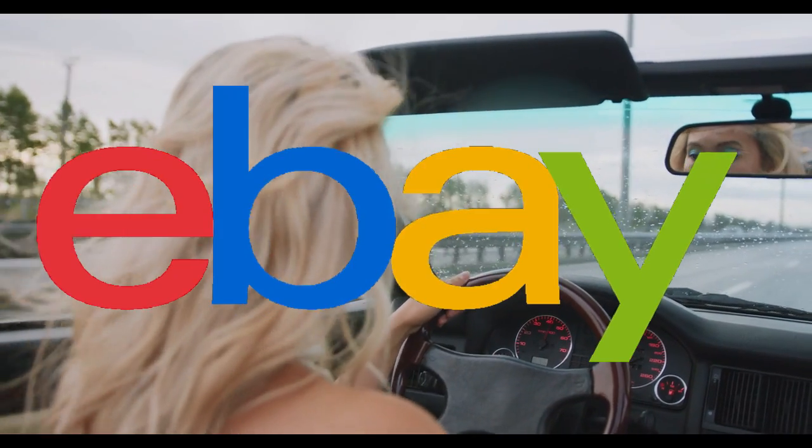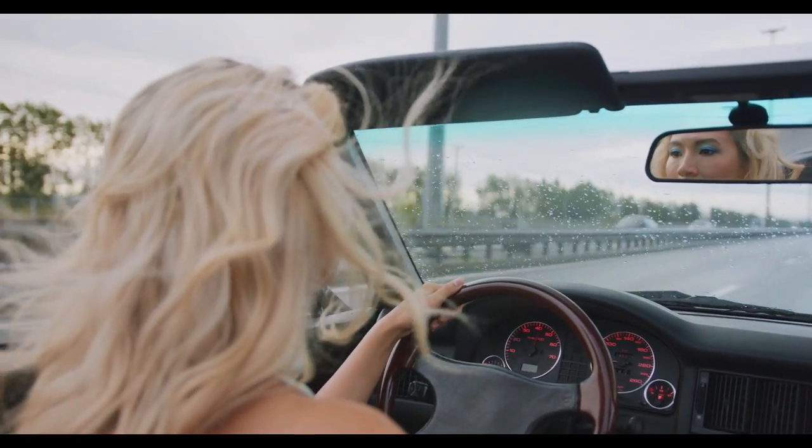Thank you for subscribing, liking, and sharing right here on the Coconut Daddy channel. Who's your daddy?